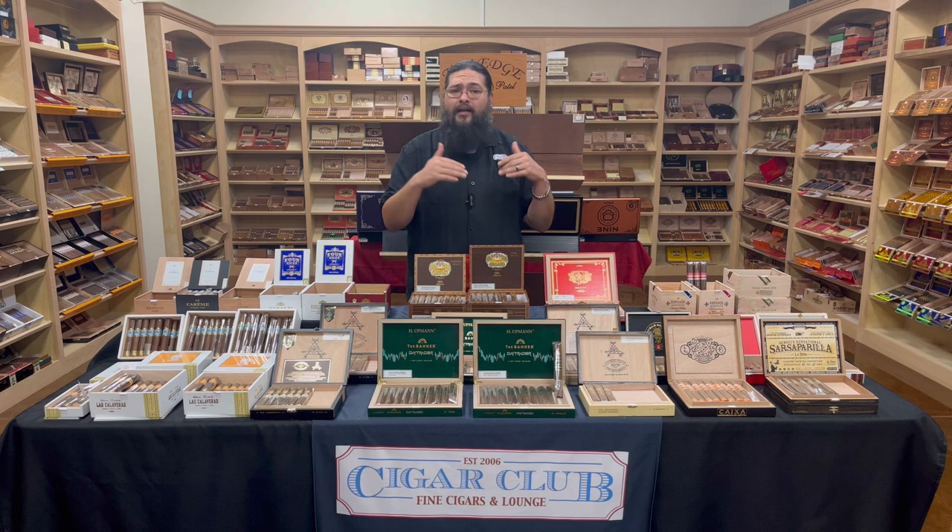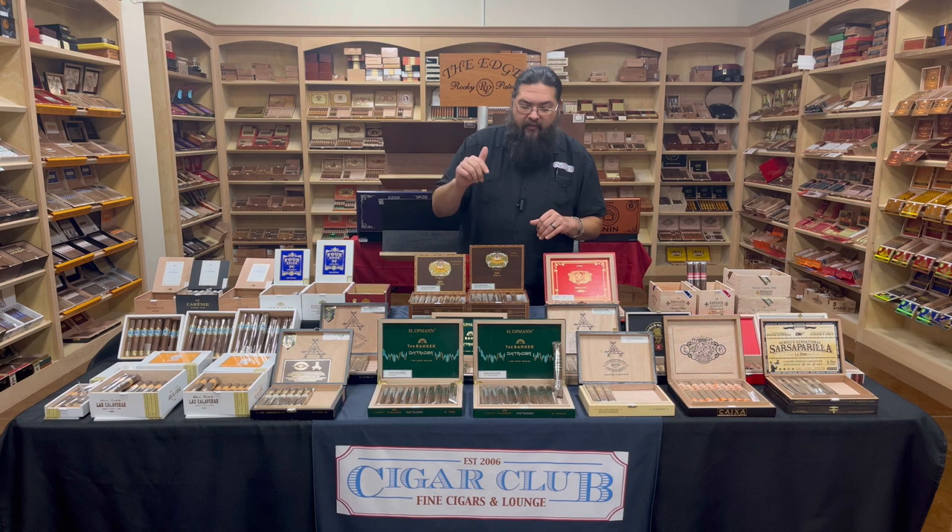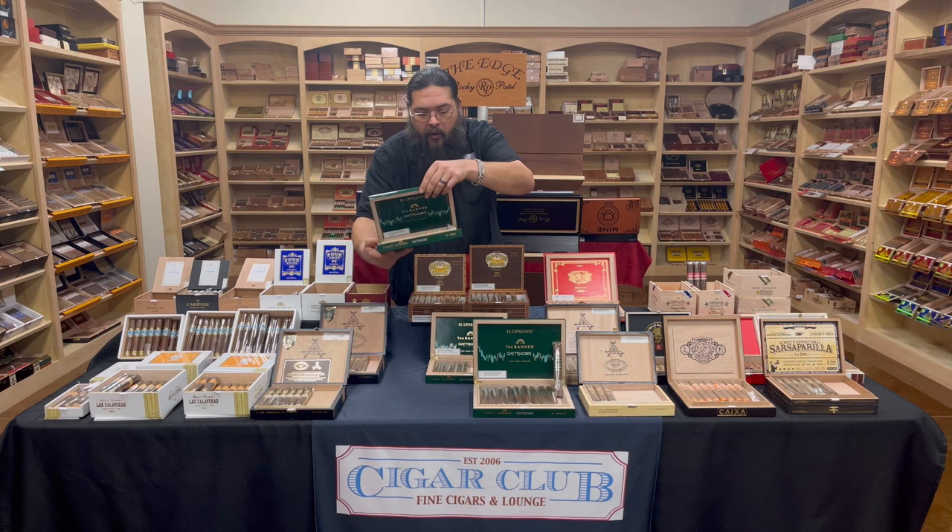They're having this one made at Tabacalera de García — Altadis's best-known and biggest factory, located in the Dominican Republic. On the Day Trader, we have an Ecuadorian wrapper, a Nicaraguan binder, and fillers coming from the Dominican Republic and Nicaragua.